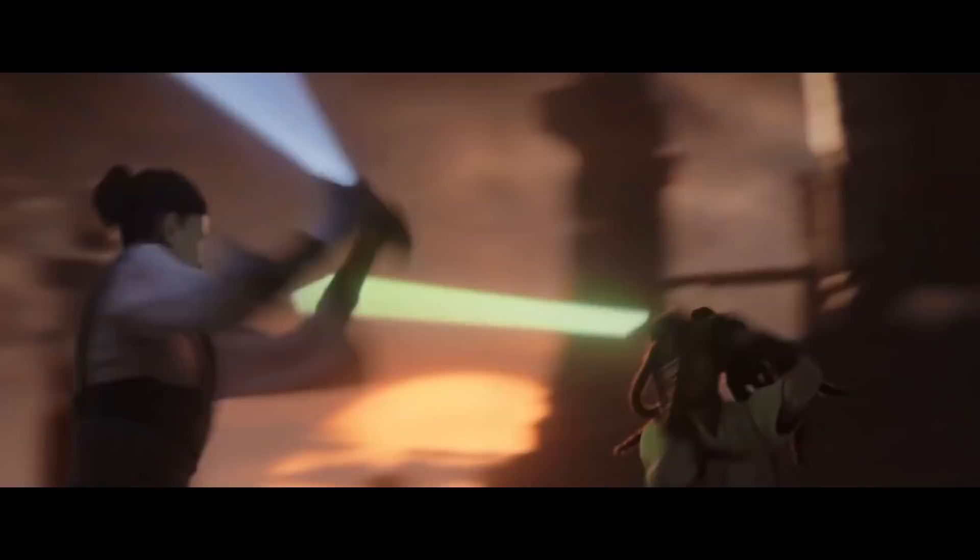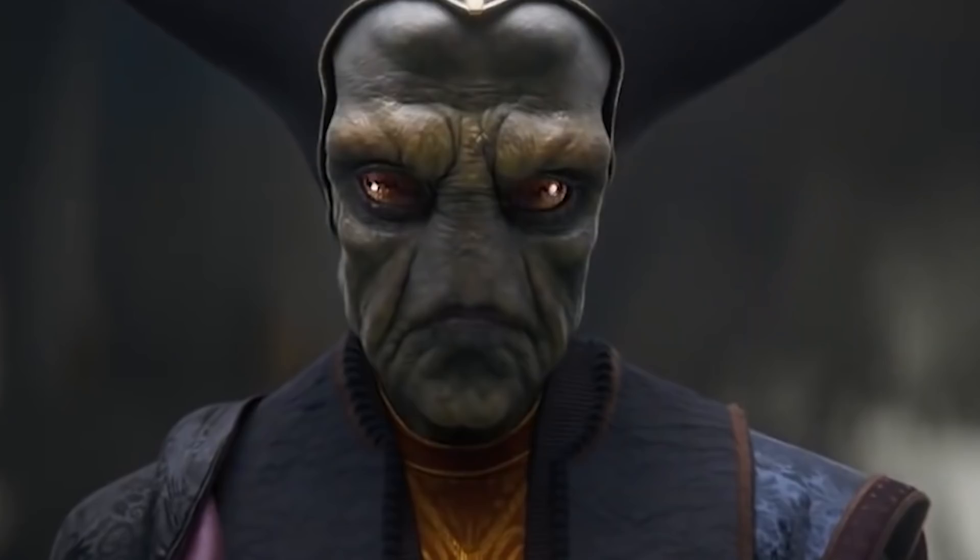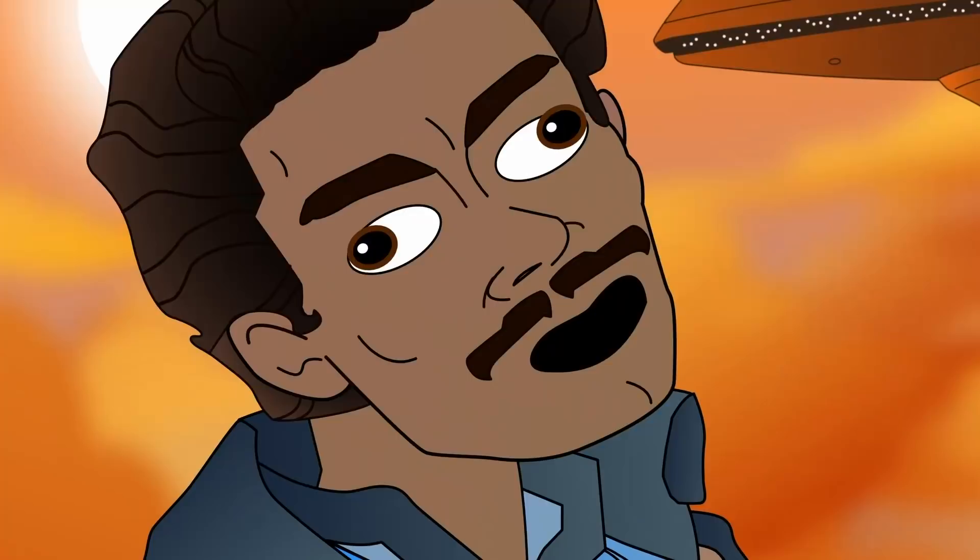Welcome to another episode of 50 Insane Details, the series where I find details, easter eggs, and state the obvious about Star Wars games and other topics. Today, I'm going to take you through the new Star Wars Eclipse trailer and point out a bunch of details you probably missed, but also very likely noticed. And if you do notice something I don't, or if I get something wrong, please don't hesitate to let me know in the comments.